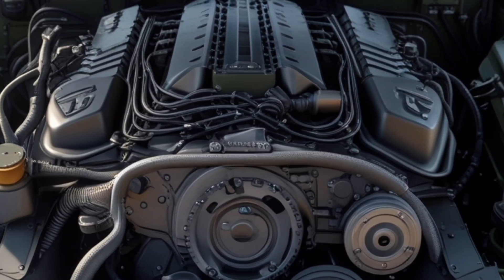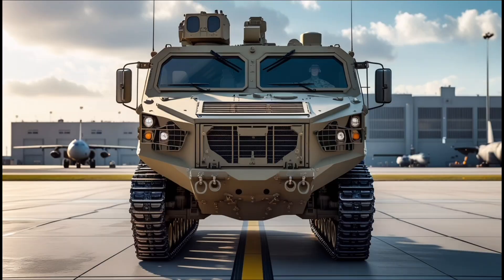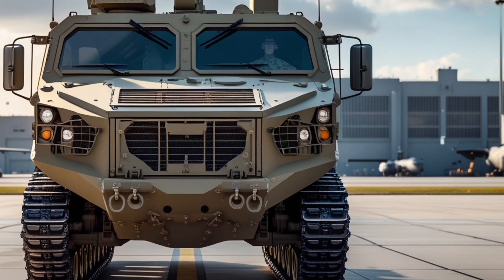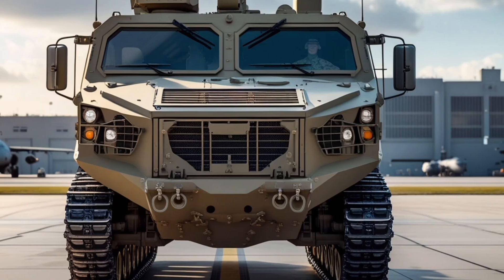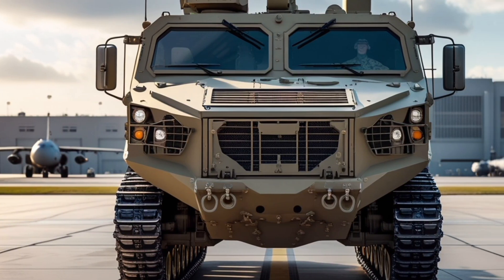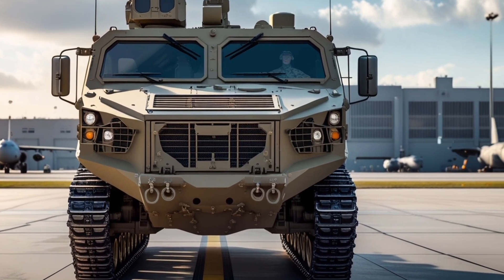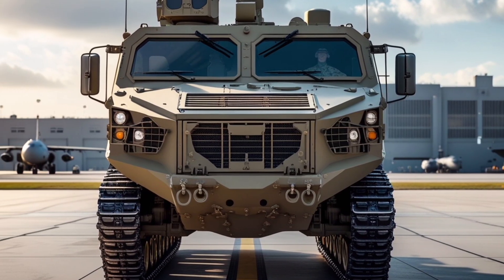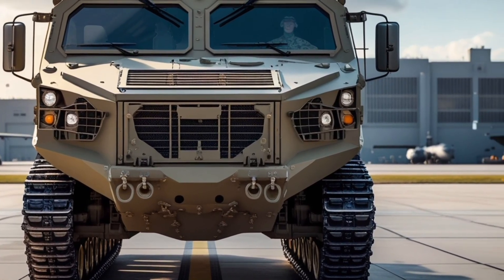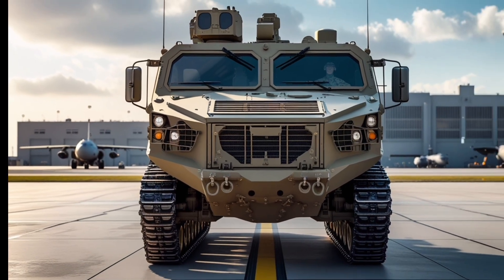In conclusion, the 2026 U.S. Army Armored Multipurpose Vehicle represents a major advancement in armored vehicle technology, combining mobility, protection, versatility, and firepower into a single platform designed to meet the challenges of modern warfare. Its multiple variants provide specialized capabilities, and its design embodies modularity, crew safety, operational efficiency, and technological integration, ensuring it remains a core asset of mechanized forces for decades.